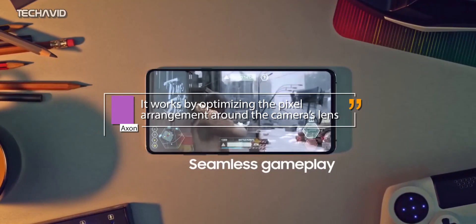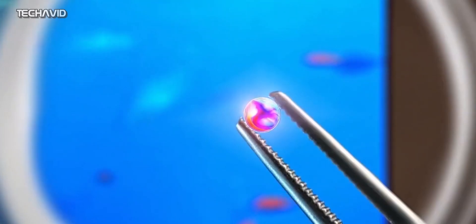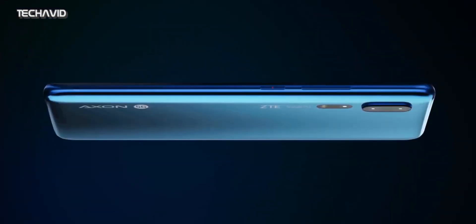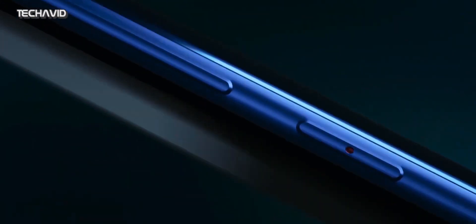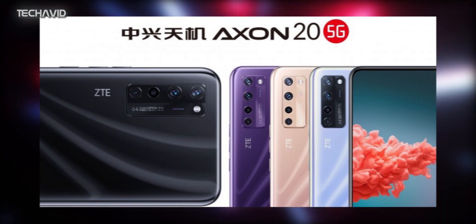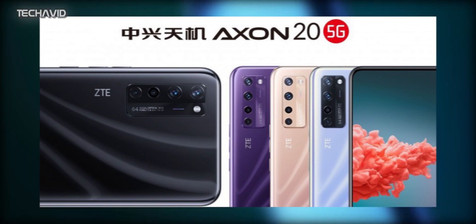We will know more when the phone launches, but until then let's check out all the new promotional materials, leaks, and renders. ZTE will unveil the Axon A20 5G on the 1st of September, and as we get close to the launch, we have come across new renders showing off the design. A company executive shared a poster showing the Axon A20 5G in three new color options: purple, gold, and blue, alongside the previously confirmed black shade.